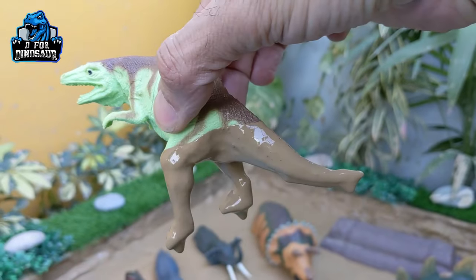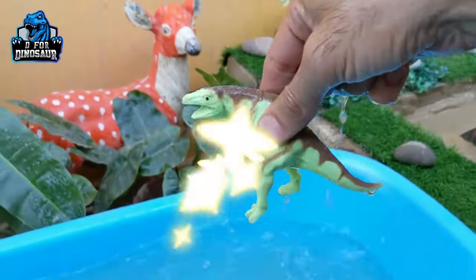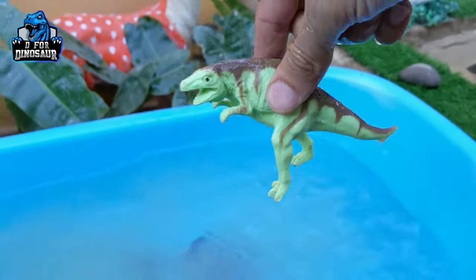Number four dinosaur we have is megalosaurus. Kids, this is megalosaurus — he is very dirty so we are going to wash him. Here we go, megalosaurus!